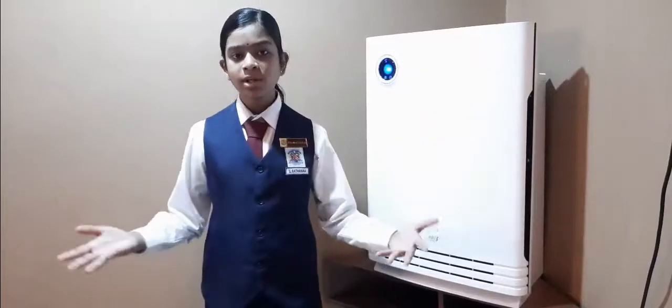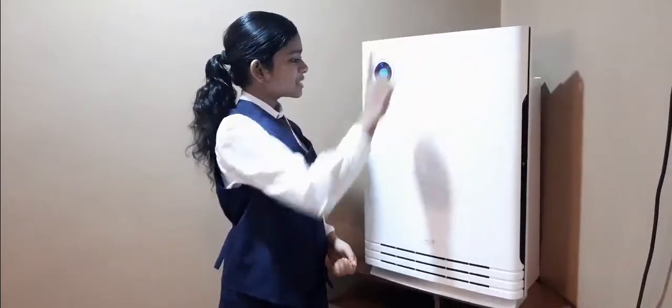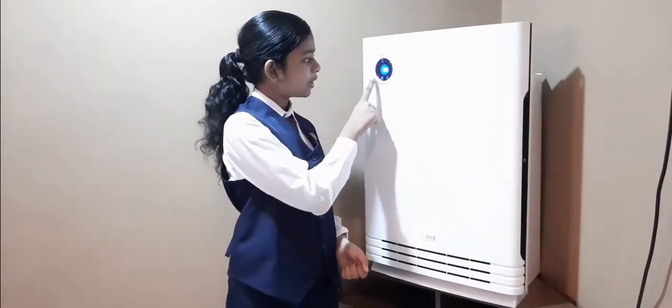There are also numerous health benefits associated with using air purifiers, and the results vary person to person and depend on the types of pollutants indoors. We can choose our preferred setting with one gentle touch, such as auto, dust, silent, echo, and sleep.